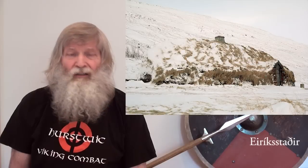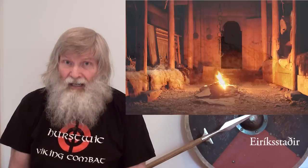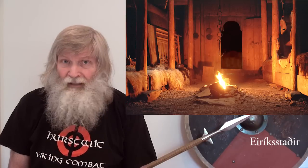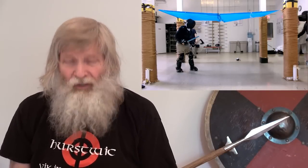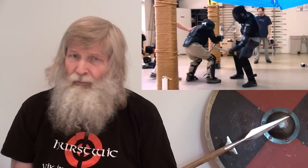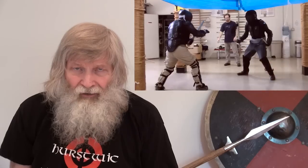Additionally, a smaller longhouse, such as Eiriksstadur, the Viking Age house of Eirik the Red, did not have a lot of interior room in which fighters could maneuver. We simulated the low ceiling with tarps hung overhead at a low level. We simulated the small room by having people stand around the periphery of the tarps to push fighters back into the room if they strayed too far.